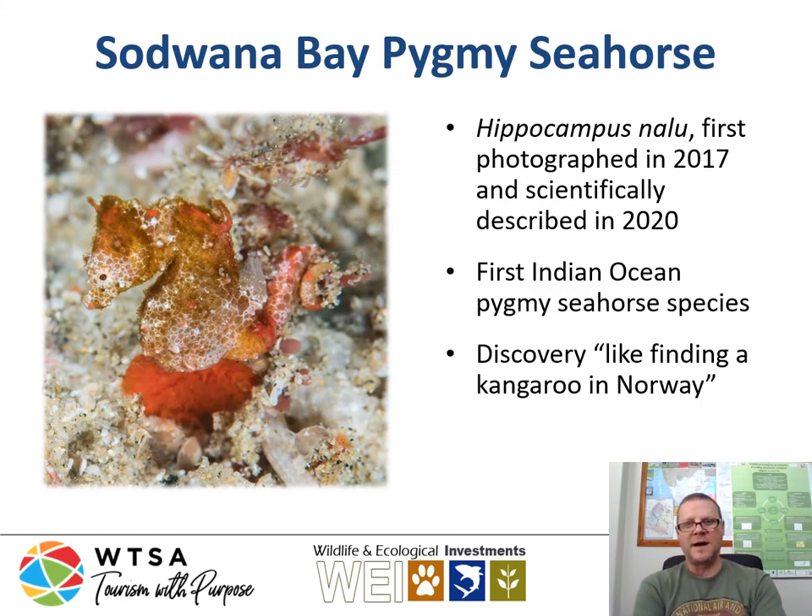Another very interesting find in the Sodwana Bay region is the Sodwana Bay pygmy seahorse, or Hippocampus nanu, which was first photographed in 2017 and then scientifically described only in 2020. These are tiny little seahorses about 10 millimeters in height, and they are the first Indian Ocean pygmy seahorse specimens to have been found and documented.